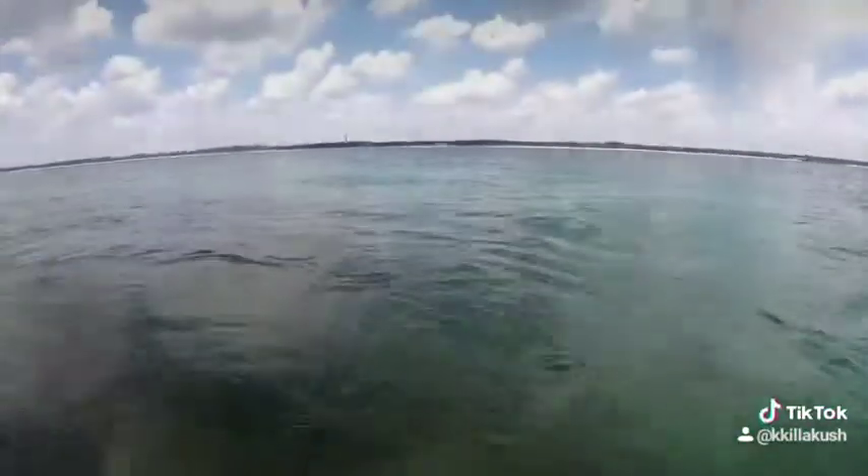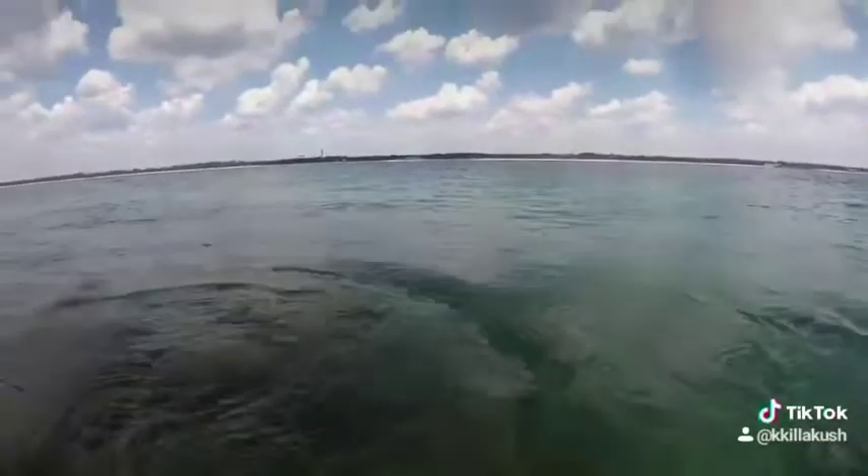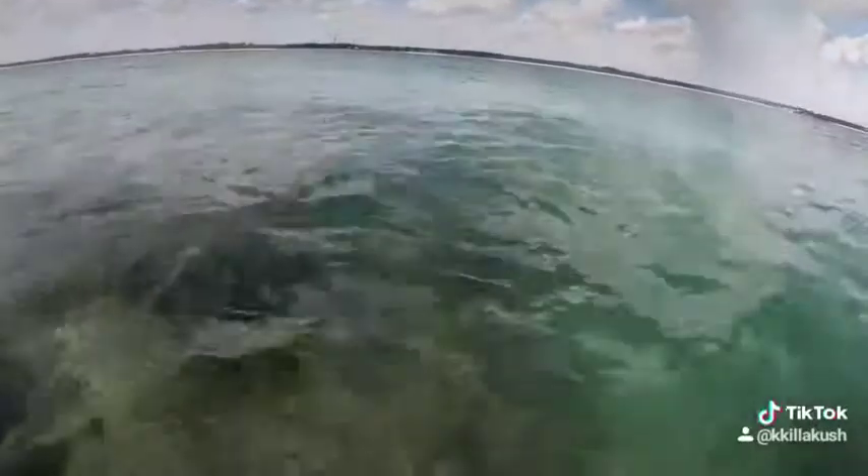Those folks are mangrove snapper. And there's a very large one down there — like a very large one. Or something else. I gotta look at it.